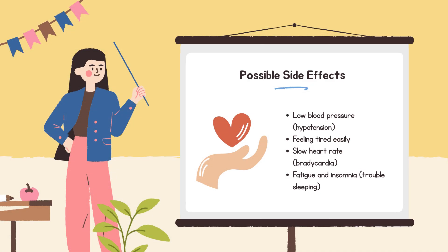Common side effects of beta blockers include low blood pressure, feeling tired easily, slow heart rate (bradycardia), fatigue, and insomnia. They can mask low blood sugar symptoms in people with diabetes, and can trigger bronchospasms, so they must be used carefully in people with asthma or COPD. If stopping beta blockers, it's important to taper them off slowly — stopping suddenly can raise the risk of a heart attack.